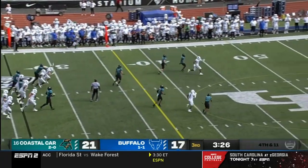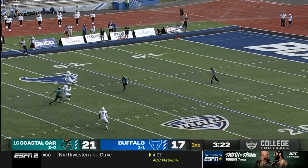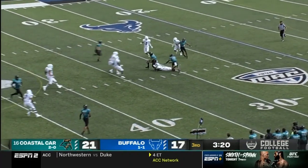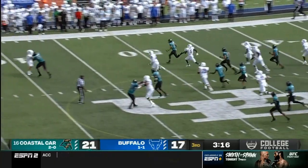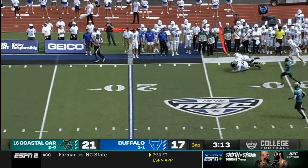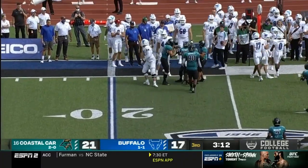Another punt by their quarterback. That one back to the 20 — still on his feet. A good return for Coastal Carolina, brings it up to the 26-yard line.